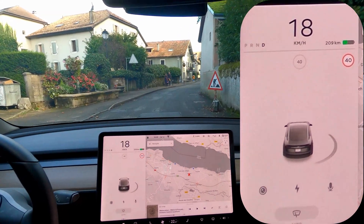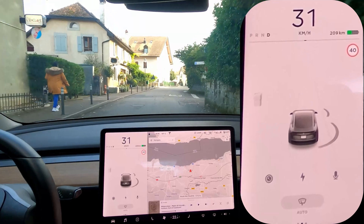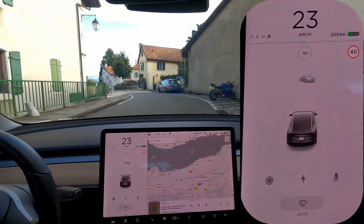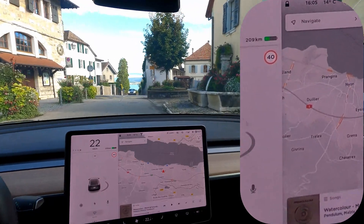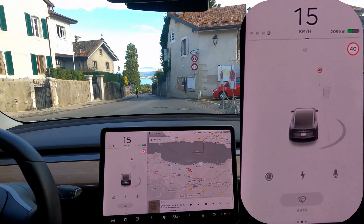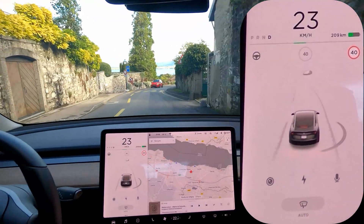So here we're still correct — it still says 40. So here we'll have again the same sign that's causing trouble, but there's a 40 sign just above it. It showed the 30 sign first and then showed the 40 — so for a moment it hesitated there.